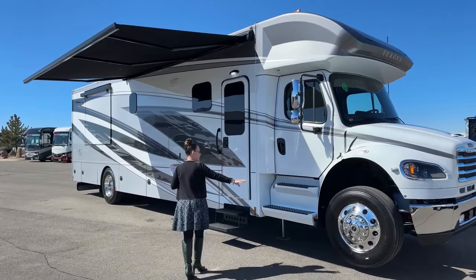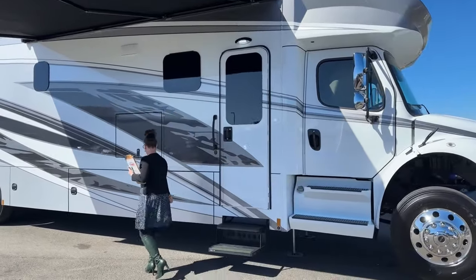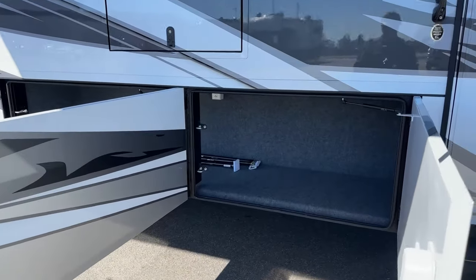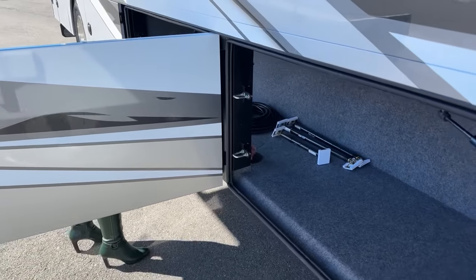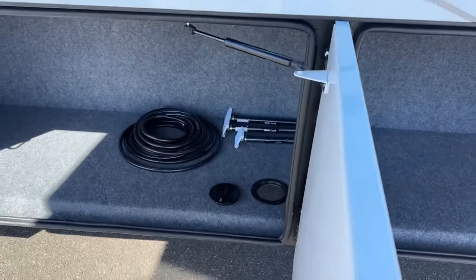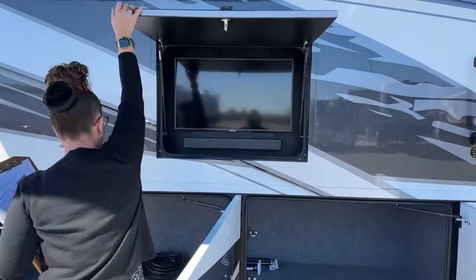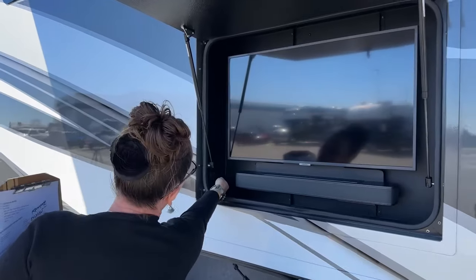The exterior paint is 'Propulsion' — lots of silvers and dark grays that look stunning, especially with high-polished Alcoa rims. Amish racing wheels can also be added. Outside storage bays are not walled between compartments, giving great flexibility and allowing you to run a cord from the outside bay into the interior. The exterior Samsung TV and sound bar are mounted here with charging stations and two 110 outlets in the bay.